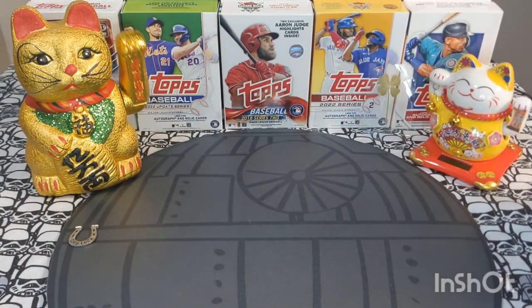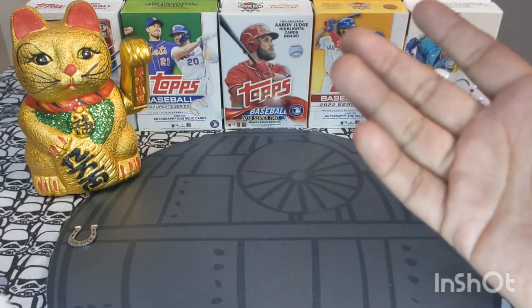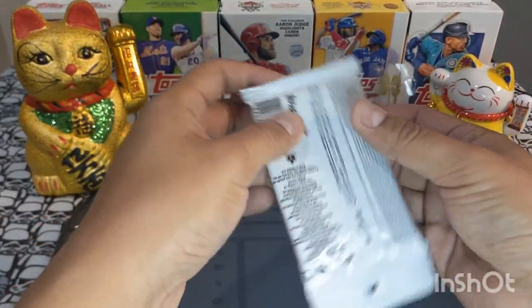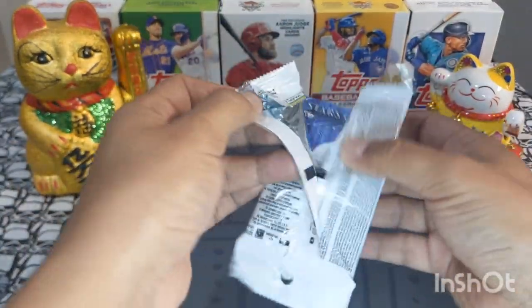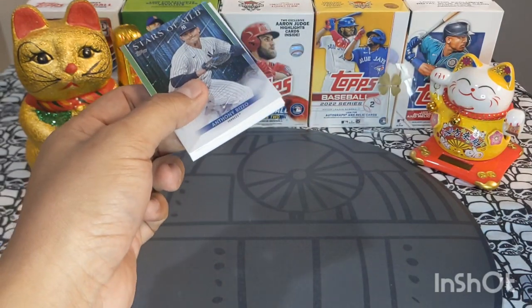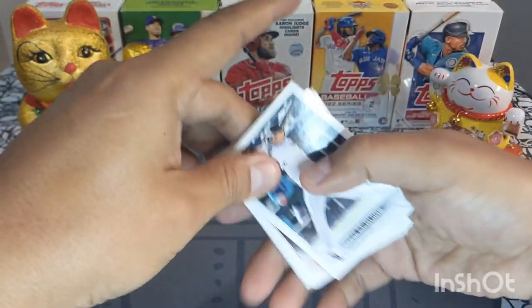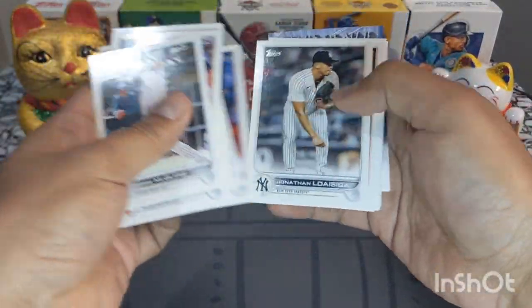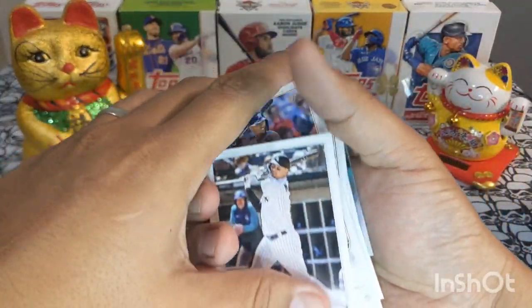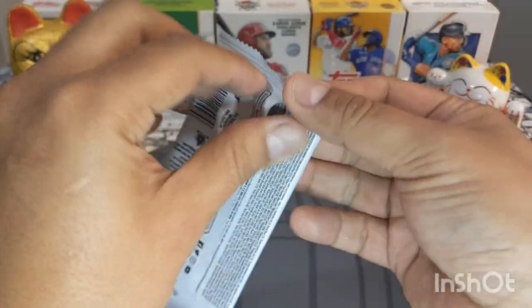I found some Update retail packs over the weekend at my local Lids — they were just hanging out, maybe searched, who knows. It's still Update so let's rip into this product. I got about seven packs. Let me move these and get some lighting. Let's get right into this first retail pack.